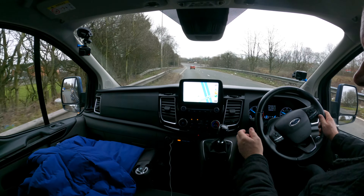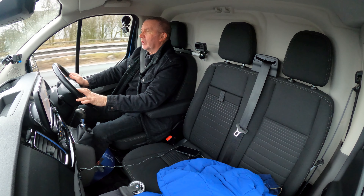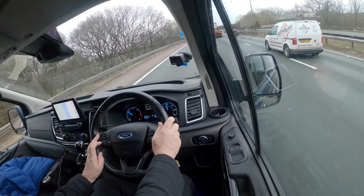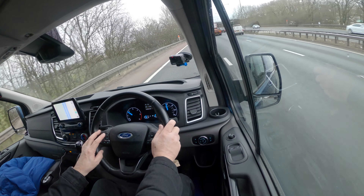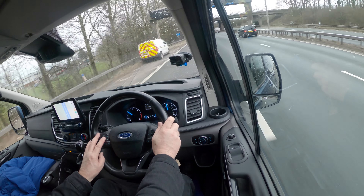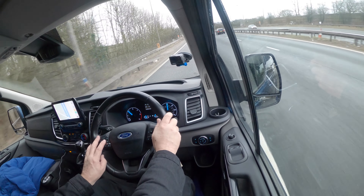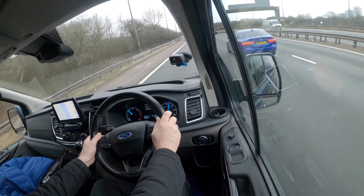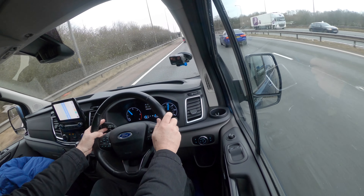We've also got cruise control here. Switch it on — we're just doing 60 at the moment but I can increase the speed with this button, just pressing up. There we go — up to 70 miles an hour.